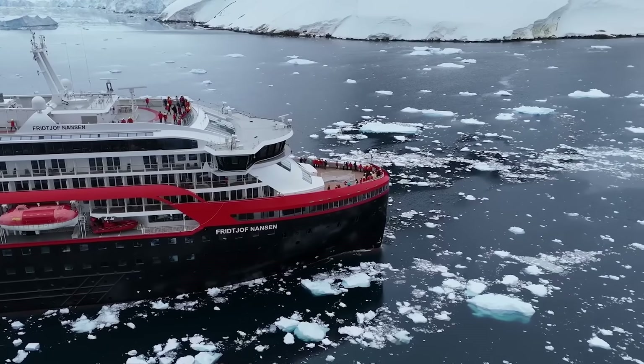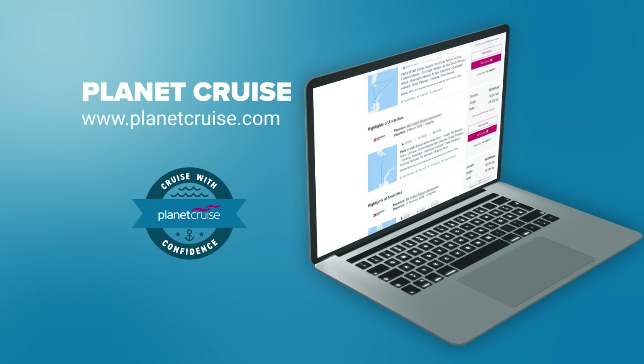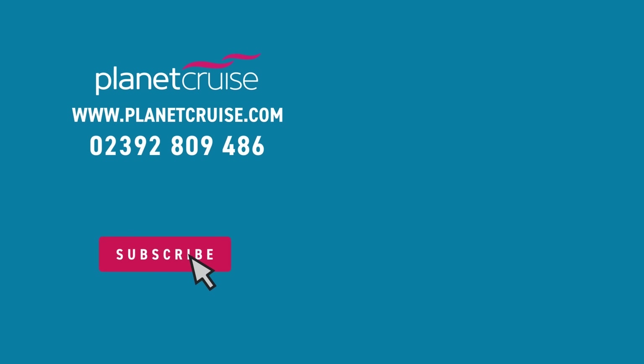So there you have it — a quick guide to HX to give you a feel of what it's like to experience an extraordinary sailing with them. Book your dream HX voyage today with Planet Cruise and enjoy a truly remarkable experience filled with adventure from start to finish. If you'd like to see our ship tour on board MS Fritjof Nansen, click the video here. Please consider subscribing to the Planet Cruise YouTube channel and click the bell icon so you receive a notification every time we post. Happy cruising!